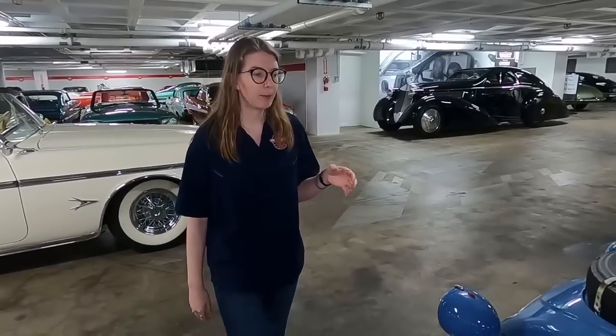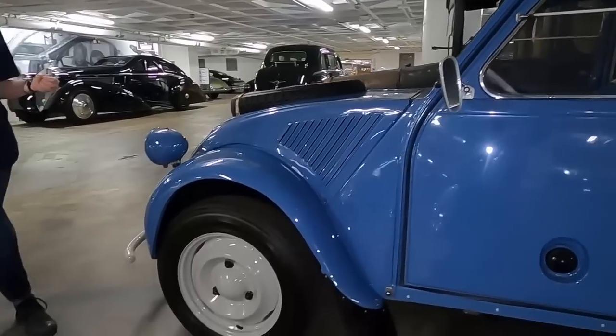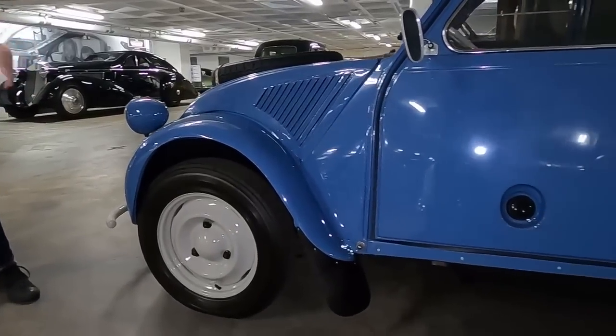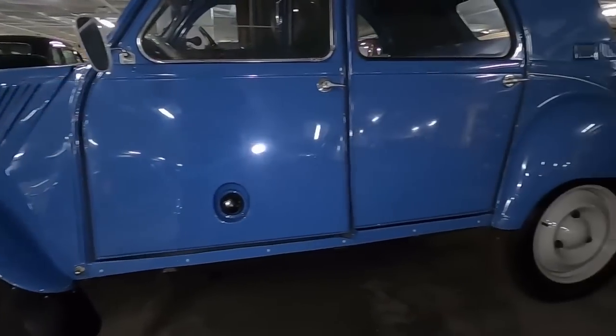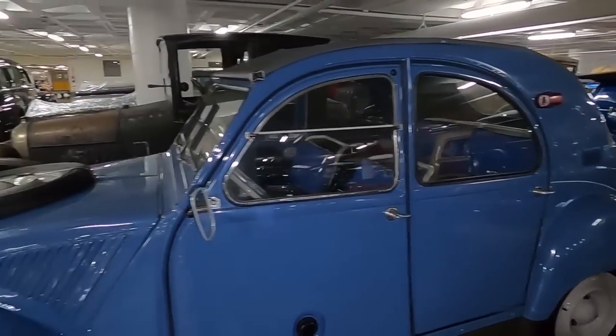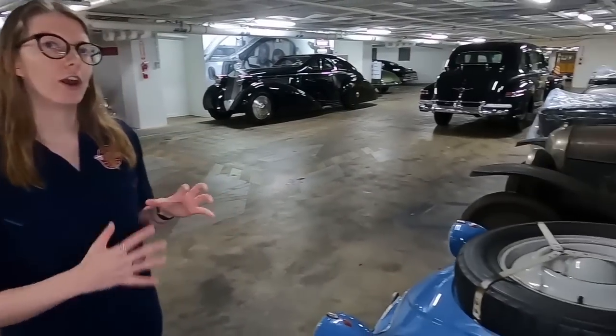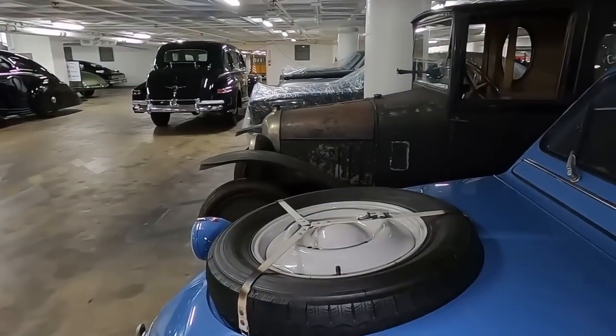Citroën was actually a socialist company, and they had about 250 of these prototypes in France when World War II broke out. Citroën did not want these cars being used for the Nazi war effort, so they actually hid all 250 prototypes — and it took them until about 1994 to find three of them. That's how well they were hidden, which is incredibly impressive. This is a 1966 2CV Sahara — production on this car officially starts in 1948 and it is going to continue unchanged through the early 1990s.